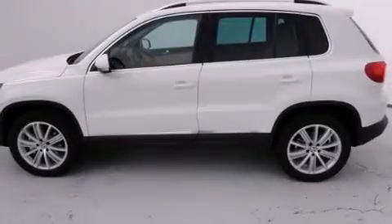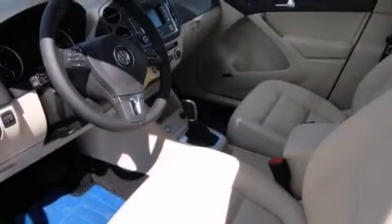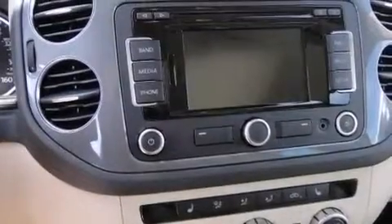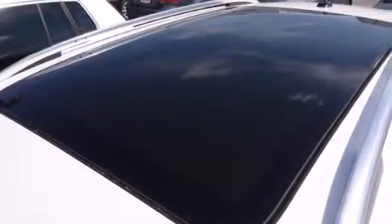Features include a power moonroof, a navigation system, cruise control, a CD player, a leather-wrapped steering wheel, a passenger-side vanity mirror, front-side impact airbags, a first aid kit, air conditioning with automatic climate control, and the heated seats can warm you up in seconds, keeping you and your passengers comfortable the whole trip.